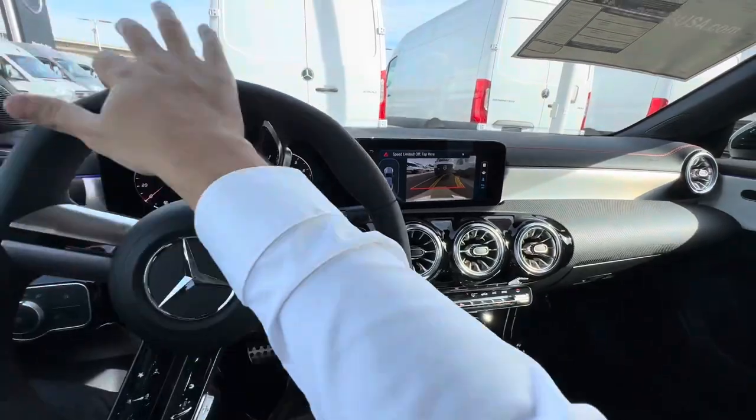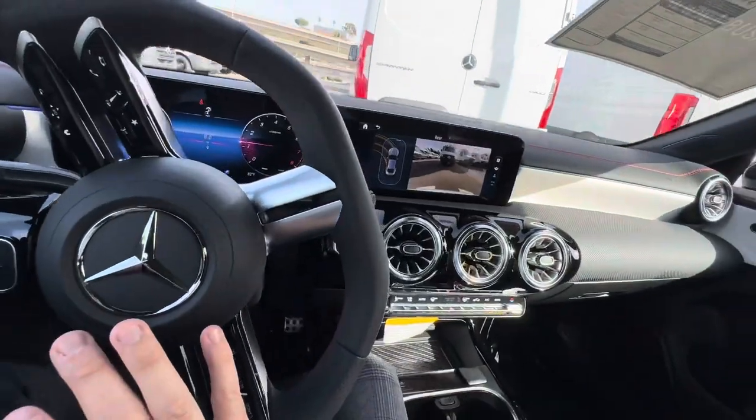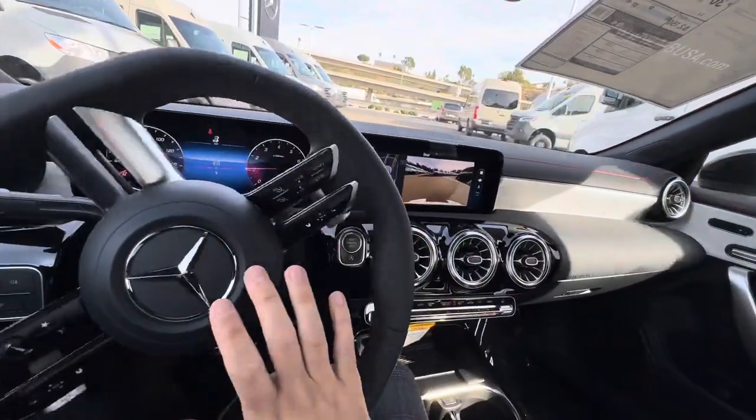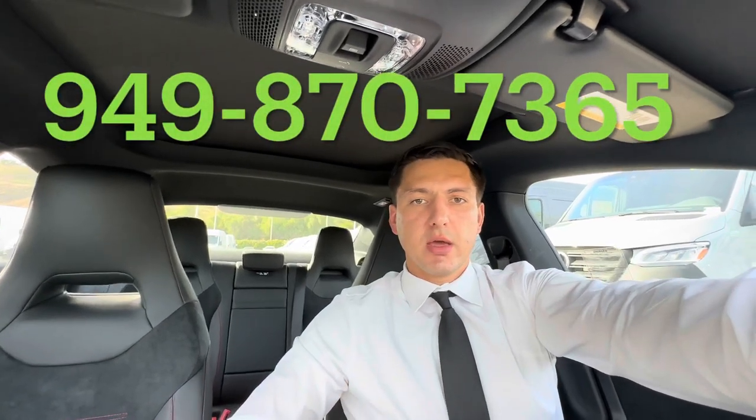By the way, it did park itself — every time it does it, it scares me that it's going to hit a car. I didn't drive it on the road because it's a brand new car and I didn't want to put miles on it before someone purchases it. But that's just my first impression. If you're interested in this car or any other Mercedes-Benz here in California, you can reach out to me. I work at a Mercedes-Benz store that sells a lot of cars and we have great deals. Don't forget to like the video and subscribe to my channel if you want to see more videos like this.